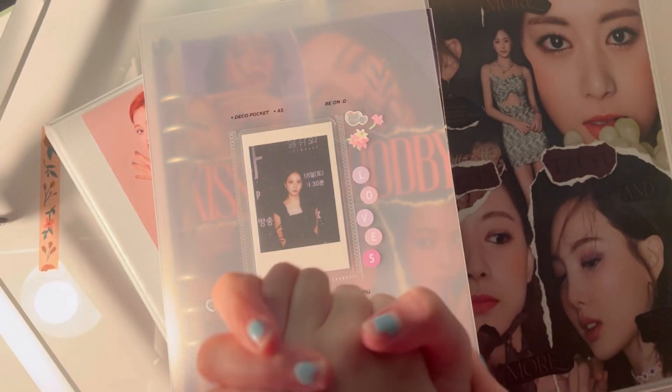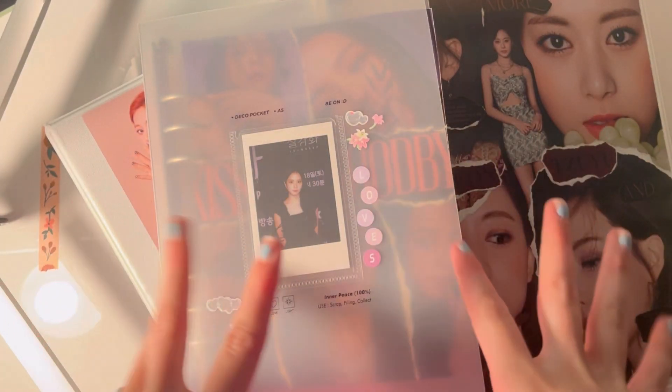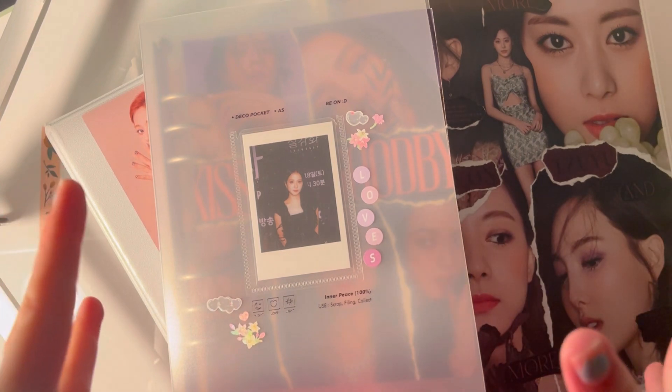Hi everyone, welcome back to my channel. Today I'm going to be doing a storing photocard video.